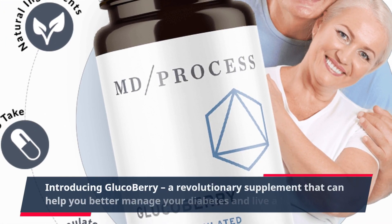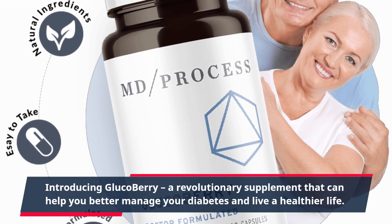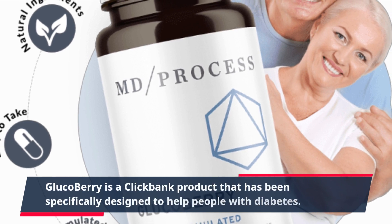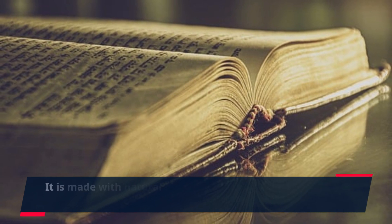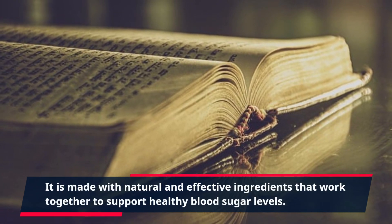Introducing Glucoberry, a revolutionary supplement that can help you better manage your diabetes and live a healthier life. Glucoberry is a ClickBank product that has been specifically designed to help people with diabetes. It is made with natural and effective ingredients that work together to support healthy blood sugar levels.